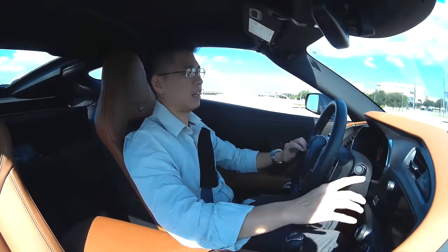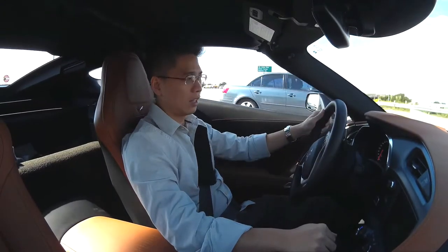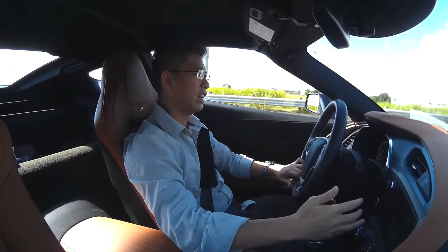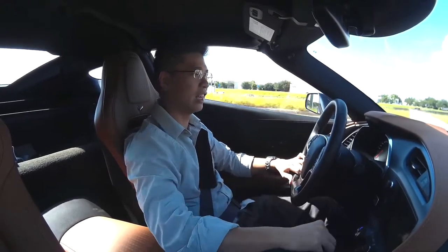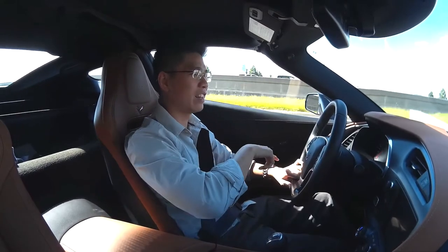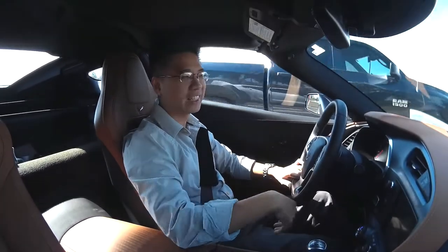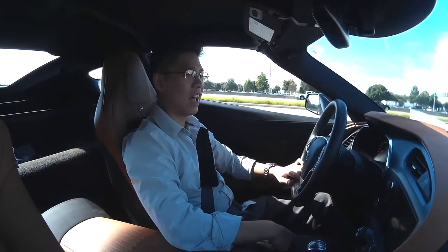If GM could come up with a dedicated recording button right here, all you'd have to do is press it and it records — that saves a lot of time. Sometimes when I was driving on the highway and I saw something, I'd think 'I gotta record it,' and then I'd have to mess with the settings and by the time I'm done, it's passed. So either a button somewhere here or here to record would be a thumbs up. Maybe GM, you guys should listen to this video — maybe the C8 generation or 2019 model could have a shortcut button right here. Makes my life easier.